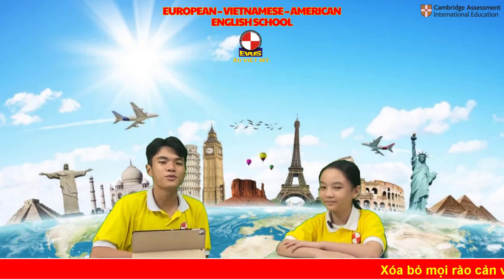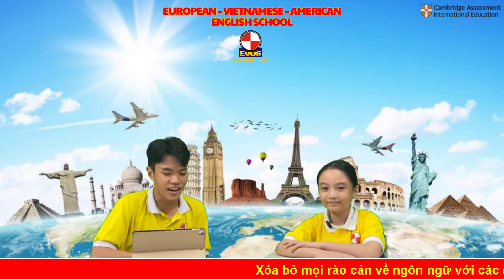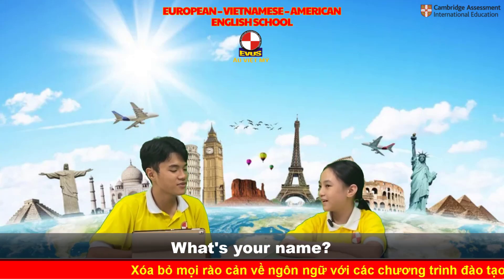Hello. Welcome to EVUS speaking test today. What's your name? My name is Eva. Eva.